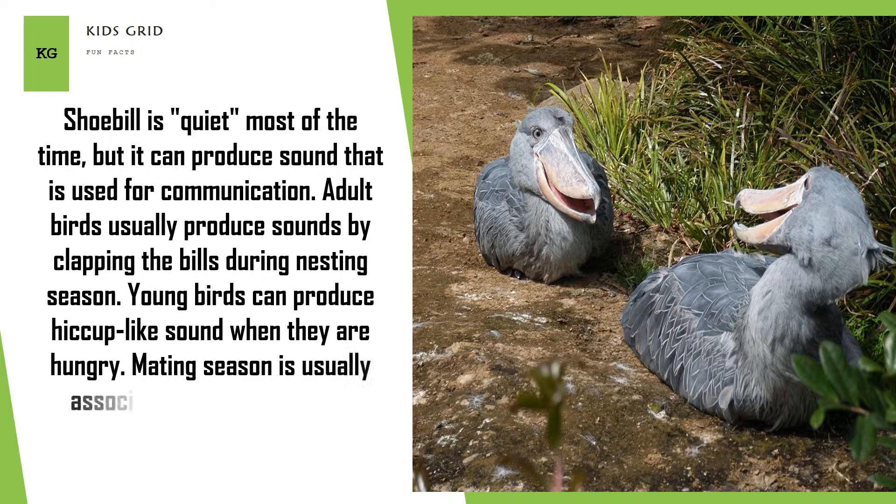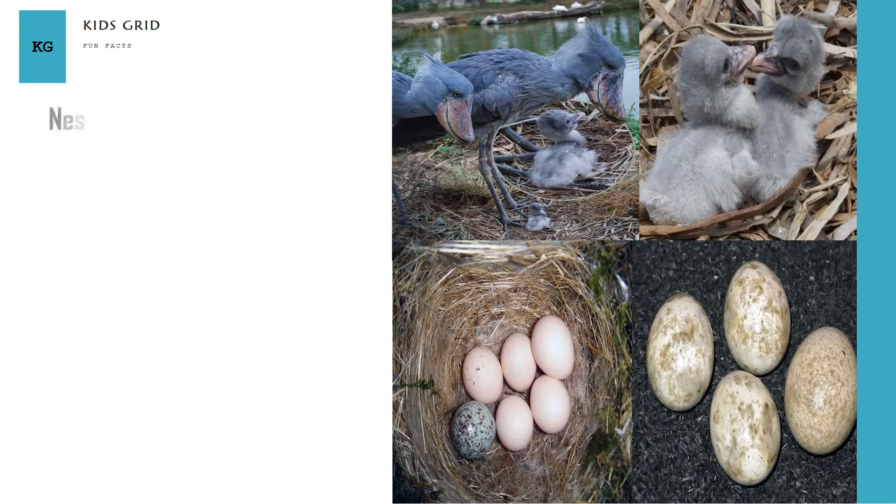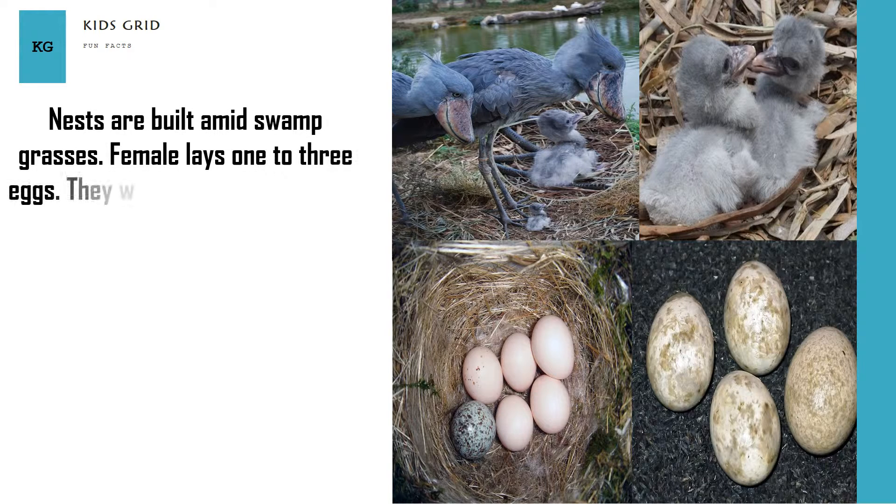Mating season is usually associated with the onset of the dry season, to prevent flooding of the nests. Nests are built amid swamp grasses, and the female lays one to three eggs, which will hatch after a 30-day incubation period.